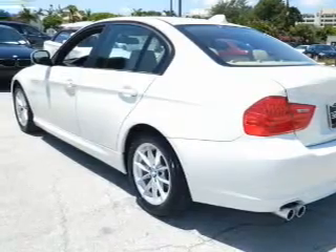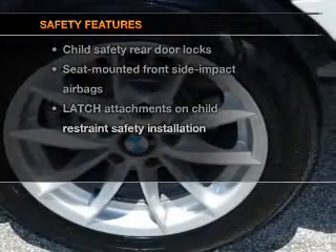Power door locks, power windows, cruise control, power steering — and for your peace of mind, the following safety equipment is included.